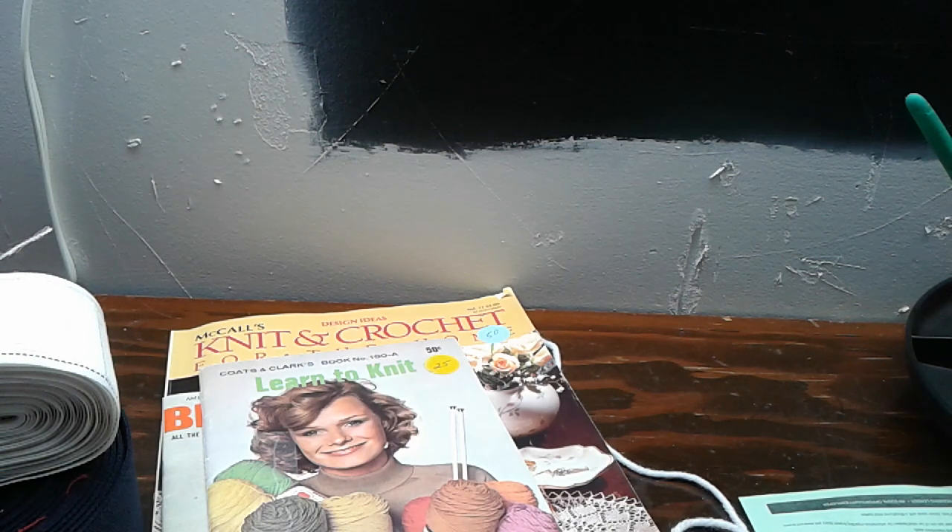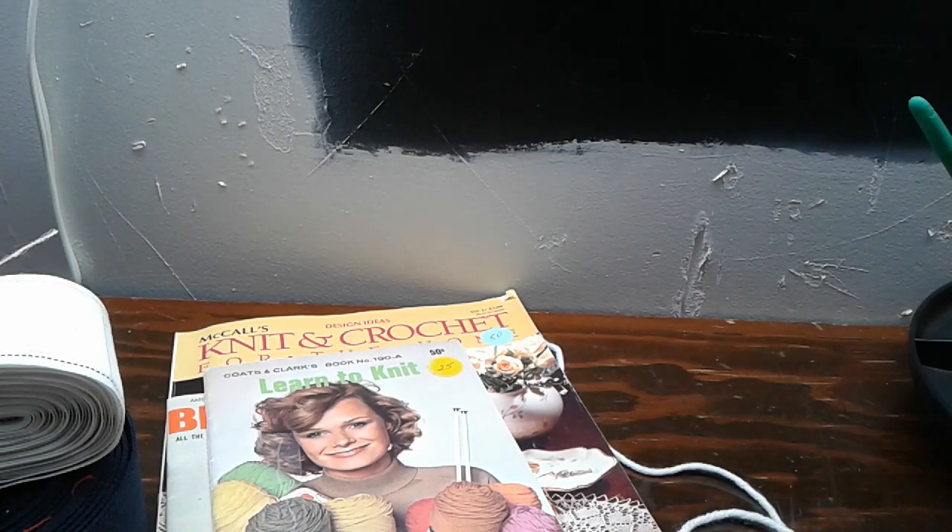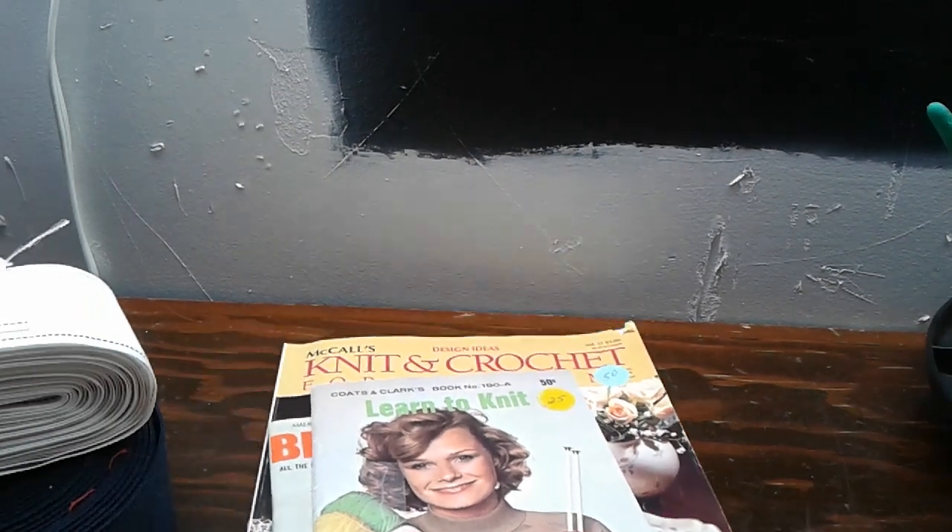Hi everybody, it's April from April's Crochet and More, and I thought I would do a quick video on what I got at the Browse and Buy and Walmart yesterday.